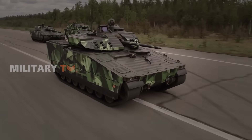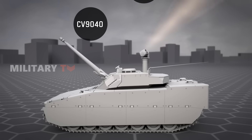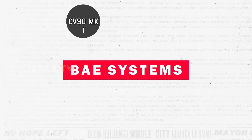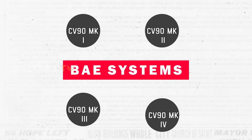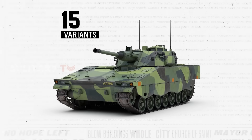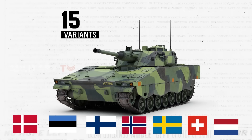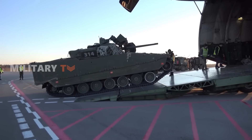The CV90 family encompasses a range of configurations, with the original CV90 variant referred to as CV9040 or CV90 Mark Zero. There are also export versions designed by BAE Systems for international customers, including the CV90 Mark I, Mark II, Mark III, and Mark IV. As of January 2021, a total of 15 CV90 variants were in active service across seven countries: Denmark, Estonia, Finland, Norway, Sweden, Switzerland, and the Netherlands. The number of delivered CV90 vehicles had reached over 1,300.